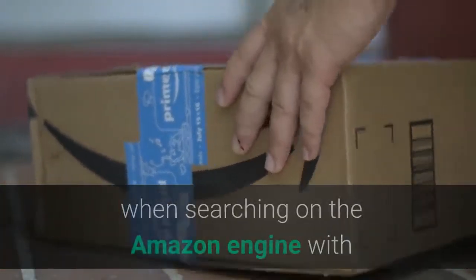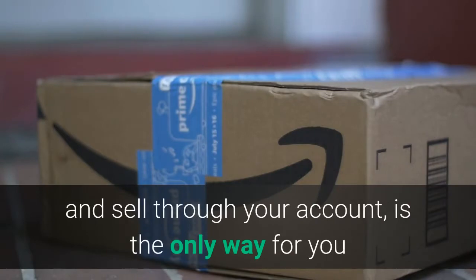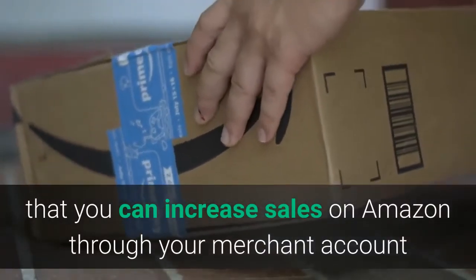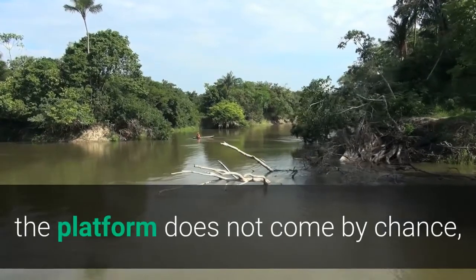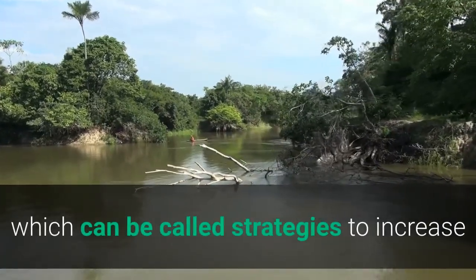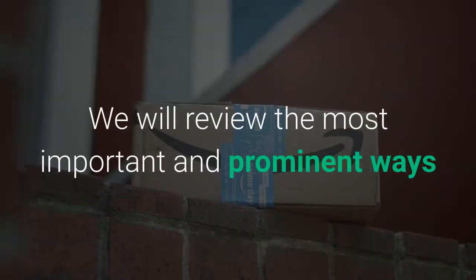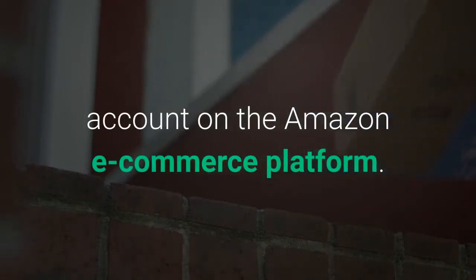The appearance of your products in the first results when searching on Amazon with words related to the nature of your product or service is the only way to increase sales through your merchant account. Appearing before other competitors' products does not come by chance, but results from exerting more effort and arduous tasks — strategies to increase sales on Amazon. We will review the most important ways and strategies to increase sales on your merchant account on the Amazon e-commerce platform.